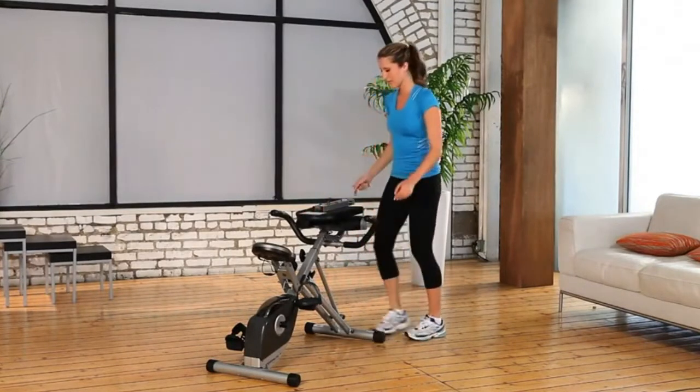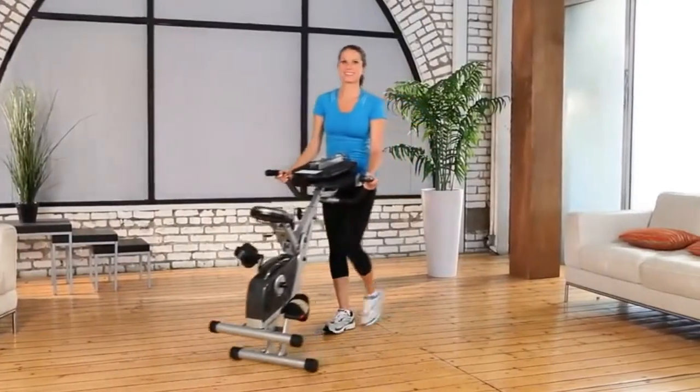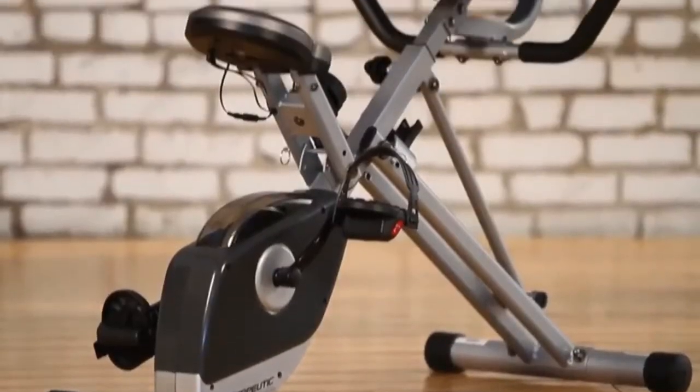Plus, it's easy to move with the included transportation wheels. Here's what you can also expect from the Exerputic Space Saver Folding Recumbent Bike.